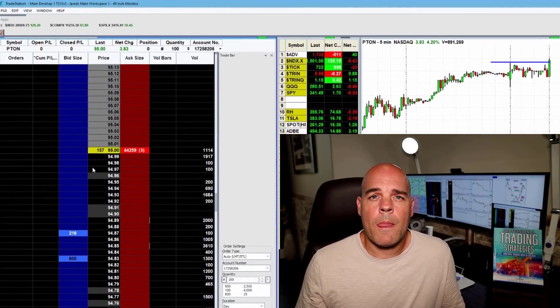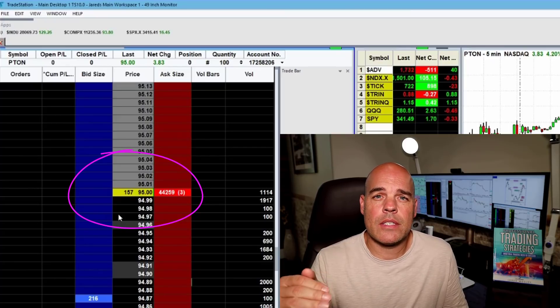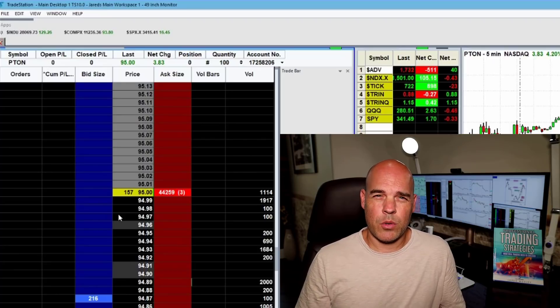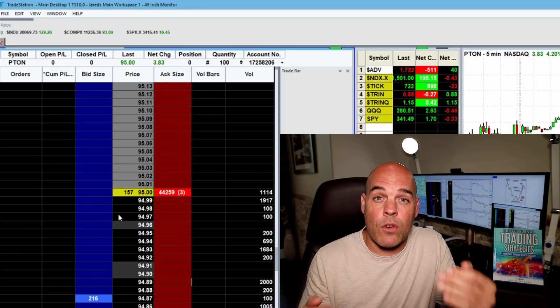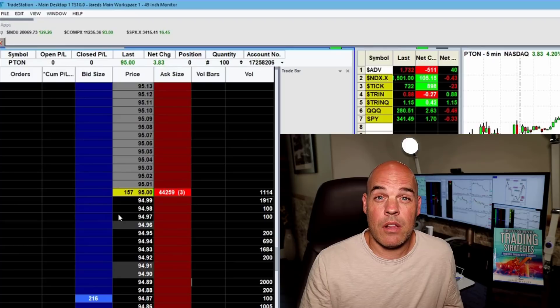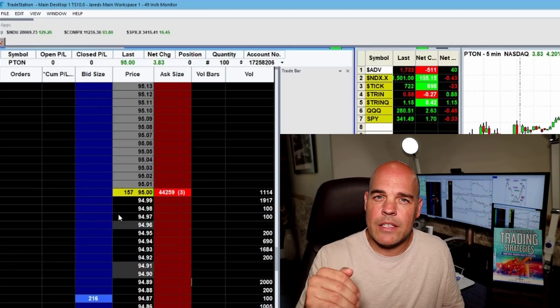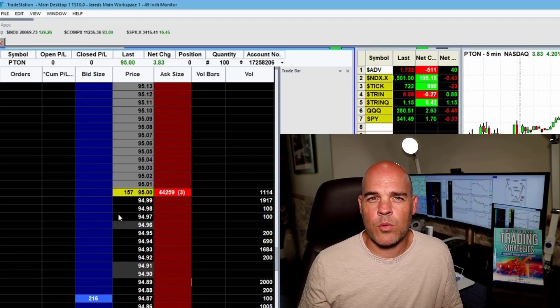Right here at $95, what do we see? 44,000 shares right there on the offer — on the sell side. When I see this I go: if and when those 44,000 shares in the level two disappear, it tells me two things. One, the stock's going to skyrocket. And two, there's a lot of sellers interested. If the buyers are committed enough to overcome 44,000 sellers, that means there's a lot of commitment. Once the sellers are gone, there's nobody to sell into you once the stock pops above $95. It's a very important distinction when you're trying to read level two.